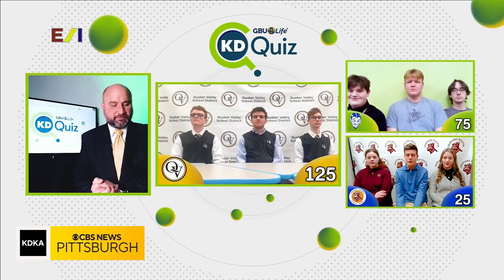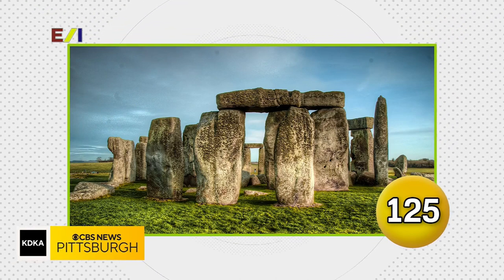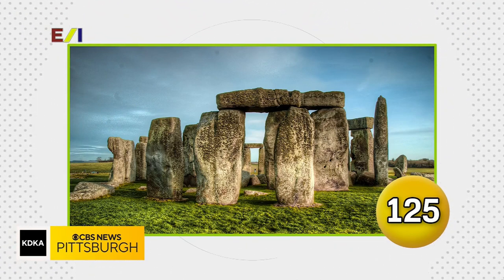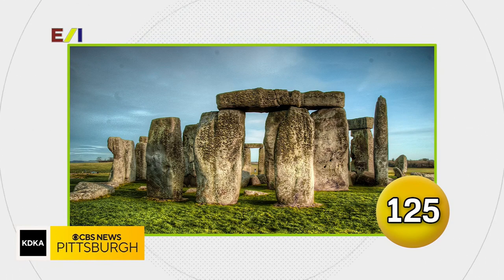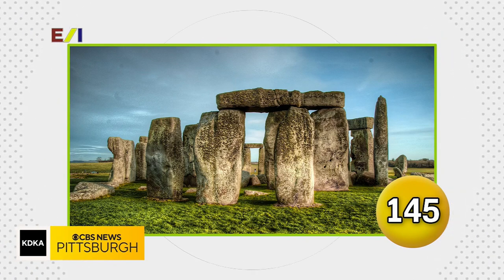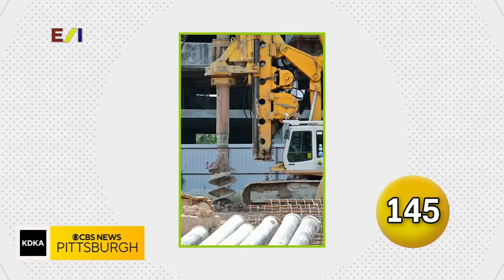Here we go with your first Knowledge Check question. This prehistoric monument was built around 4,500 years ago — in what country was it constructed? England. England — we would have accepted Britain or the United Kingdom as well.